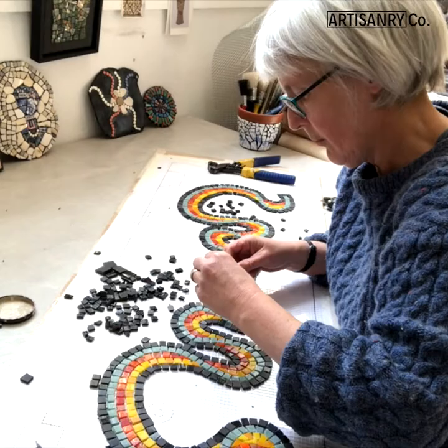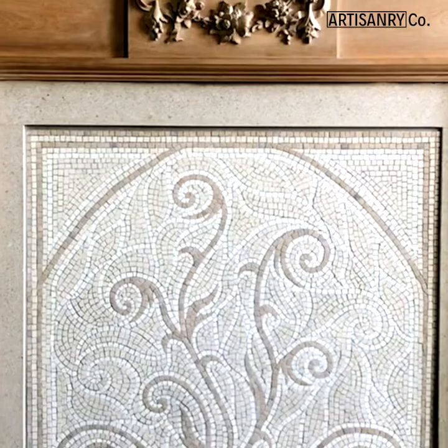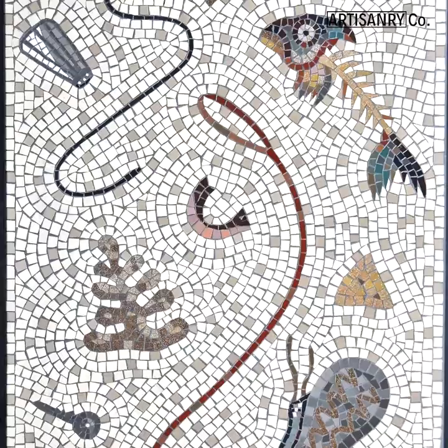The thing about mosaics is that they're both practical and durable and beautiful, so that's a pretty good combination. You can put them pretty much anywhere — you could have them in your kitchen, a bathroom, in the garden, a threshold of a house. The possibilities are pretty much endless.